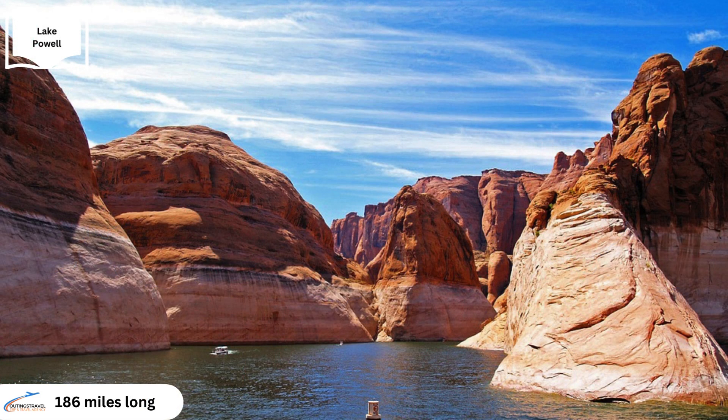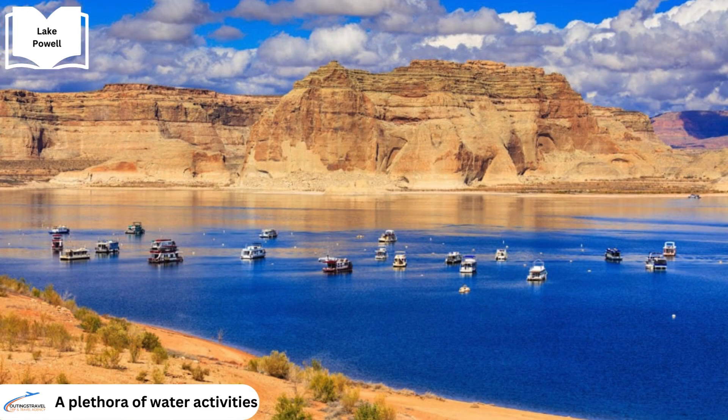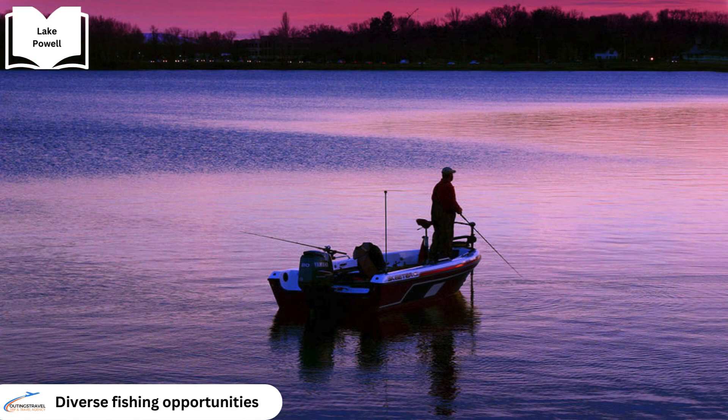Lake Powell stretches for approximately 186 miles along the Colorado River, boasting a shoreline that spans over 2,000 miles. This expansive reservoir offers a plethora of recreational activities. Boating, water skiing, wakeboarding and jet skiing are enjoyed on its vast expanse of open water. Anglers are drawn to the lake's waters, teeming with a diverse array of fish species.